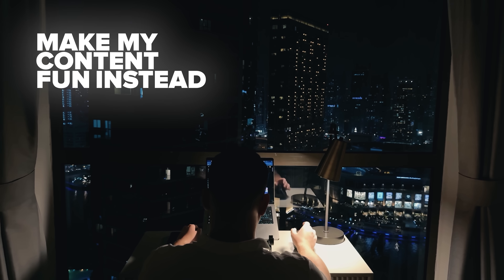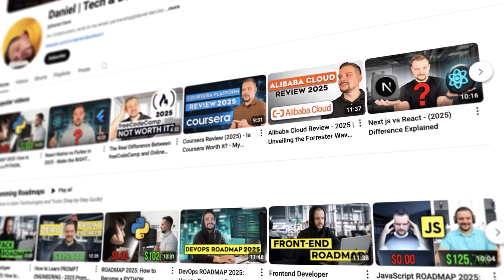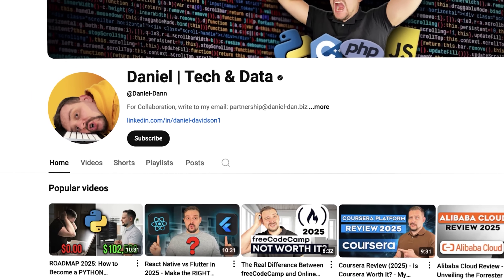I try to make my content fun instead of boring, and in return, please like this video and subscribe to my channel if you enjoy the content I make.